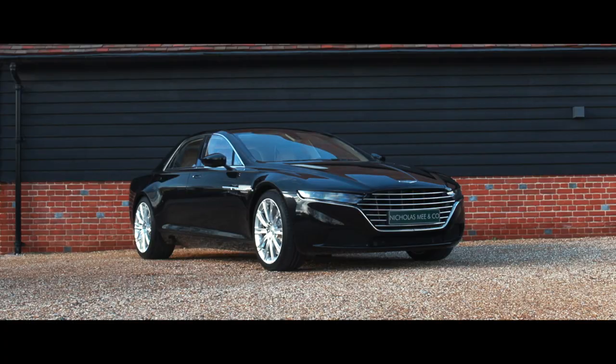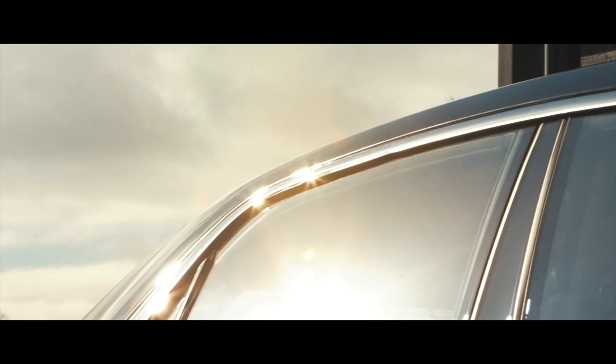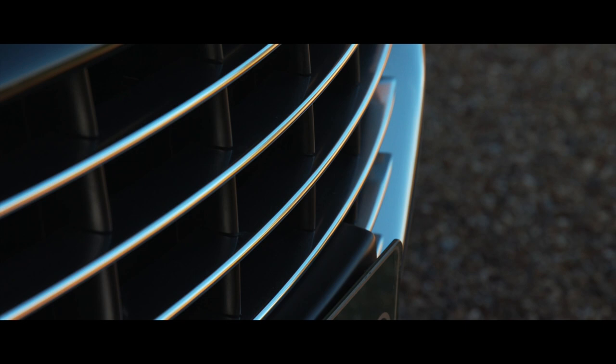The Lagonda Taraf, introduced at the Geneva International Motor Show in 2015, is a super saloon firmly aimed at the ultra-luxury market, and undoubtedly for extremely limited production. When launched, the Taraf carried a price tag of $1 million, excluding taxes, and was by far the most expensive saloon available at the time.